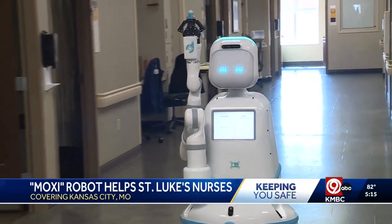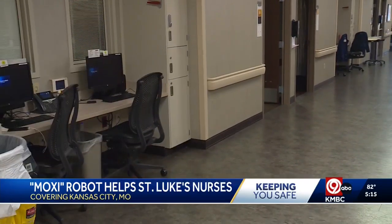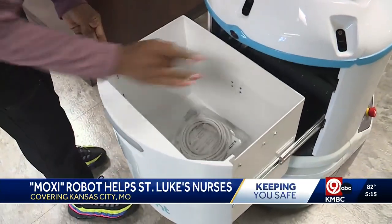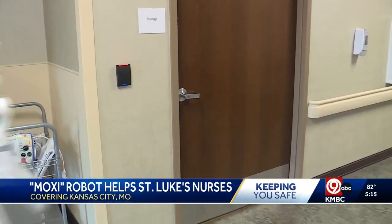If you think we are generations away from living in the era of the Jetsons and Wally, you need to go inside St. Luke's. Meet Moxie. St. Luke's on the plaza has two of these robots. They're made to do the menial task of transporting medication and equipment, saving a nurse the time it takes to walk from a room down to the pharmacy or equipment closet.